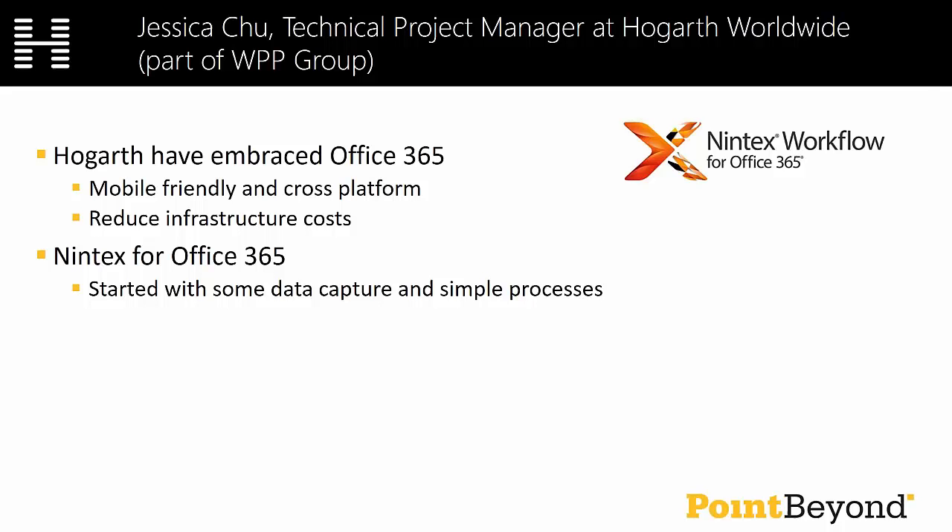So firstly, let me cover some background. Here at Hogarth, we've decided to move to Office 365, as many organizations have, to ultimately reduce our infrastructure costs and deliver a more modern, mobile-friendly, cross-platform set of services to the business. We have a very small tech team and we're always looking to achieve more and deliver more, often with quite strict budgets. We also have a very high percentage of users who use Mac and are mobile. So Office 365 is not only a great tool for Hogarth, but across WPP, as a day-to-day enterprise platform. We have also begun using Nintex this year.